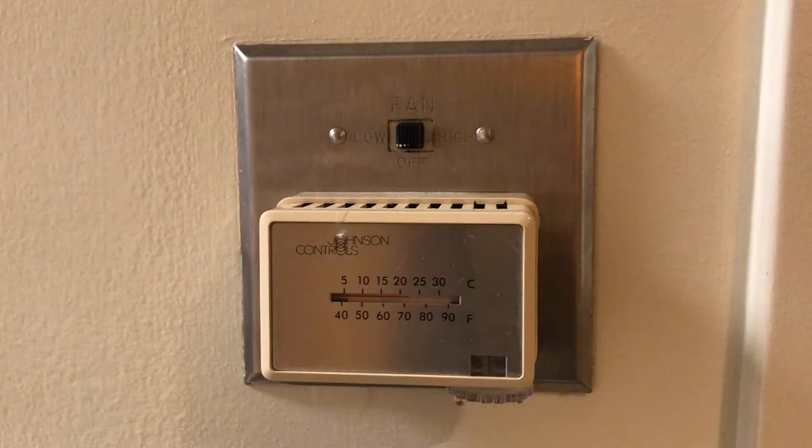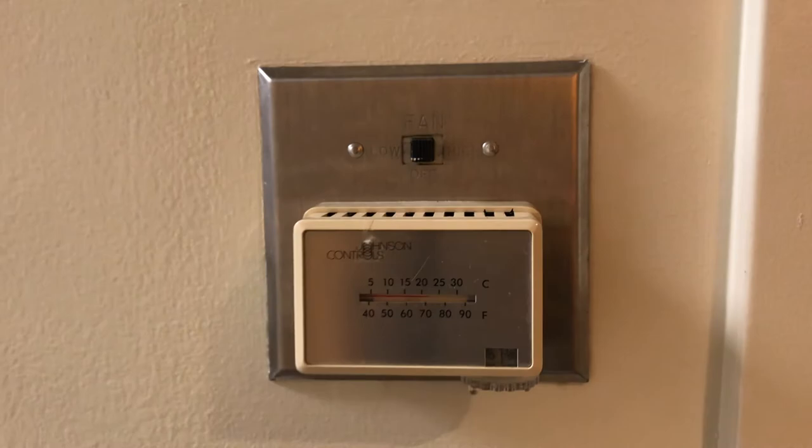Does the shower work? Does the air work? Does anything in the dorm work? The answer is yes, and I'm actually surprised by how well. The shower here works better than my shower at home. The air conditioning works really well. The heating didn't work at first, but we just called maintenance and they fixed it. Any problem you have in your dorm, you call maintenance and they usually come the same day and fix it. The maintenance guys are super nice and chill.